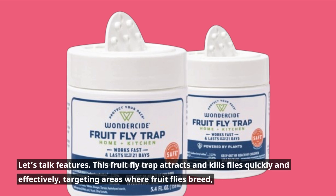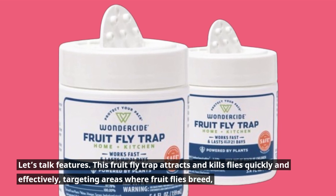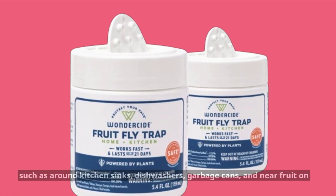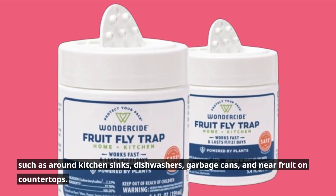Let's talk features. This fruit fly trap attracts and kills flies quickly and effectively, targeting areas where fruit flies breed — such as around kitchen sinks, dishwashers, garbage cans, and near fruit on countertops.